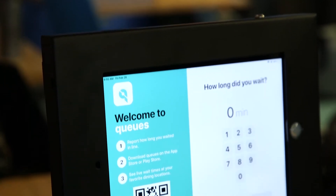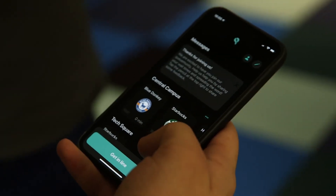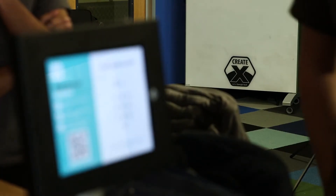In October, we launched tablets around campus, so at the end of the line when you get through, you can just tap how long you waited, and we get tons of user interaction from there. The past couple weeks, we released NFC checkpoints at the beginning and end of each line. All you have to do is hold your phone up to the checkpoint and it starts a timer, then hold your phone up at the end, and it'll end the timer and submit it.